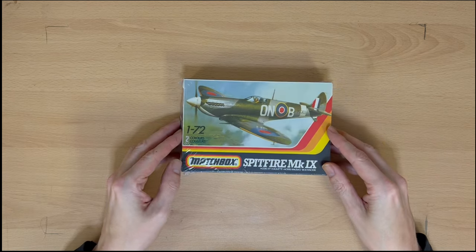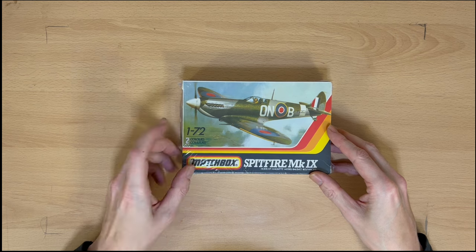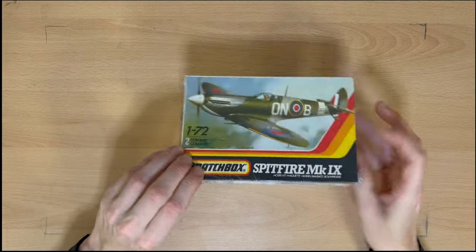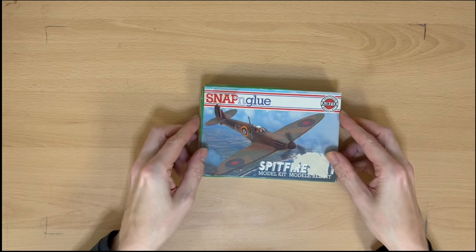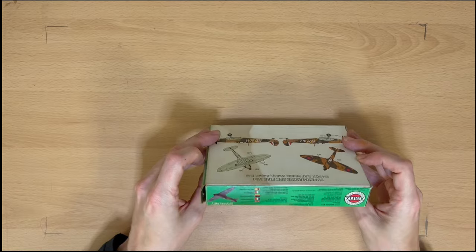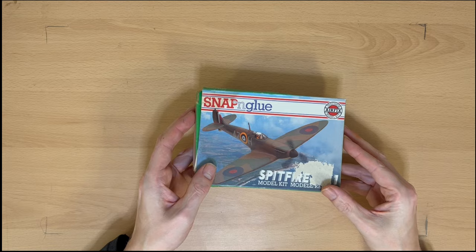Number nine — we've got a vintage Matchbox. Anyone into modelling is surely going to recognise the Matchbox logo. Again 1/72. Not quite sure what's going on with the colours here, and this one is still in its original shrink wrap. I've lost count unfortunately. Moving on — we have a snap and glue kit, actually made by Airfix. It's a cheap little kit, Spitfire Mark 1. Obviously quite old, a bit stained, a bit battered — but it's another Spitfire at the end of the day.